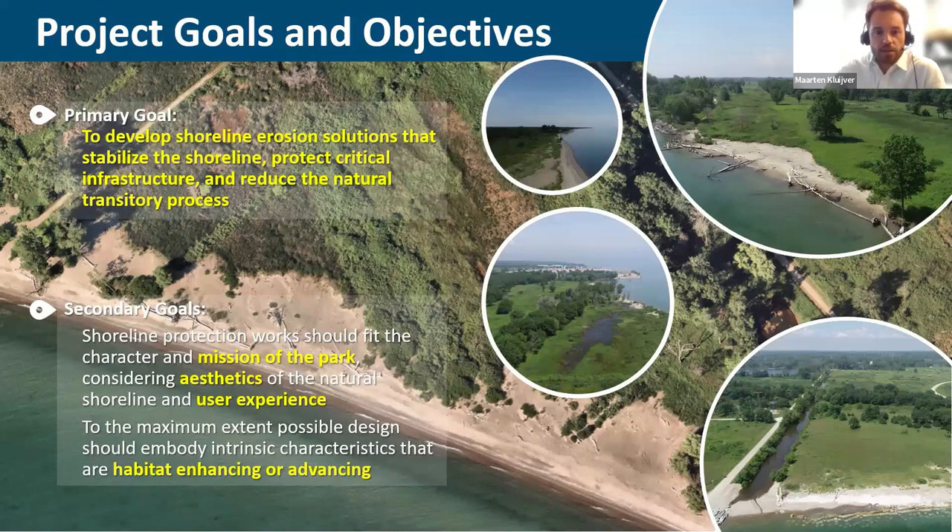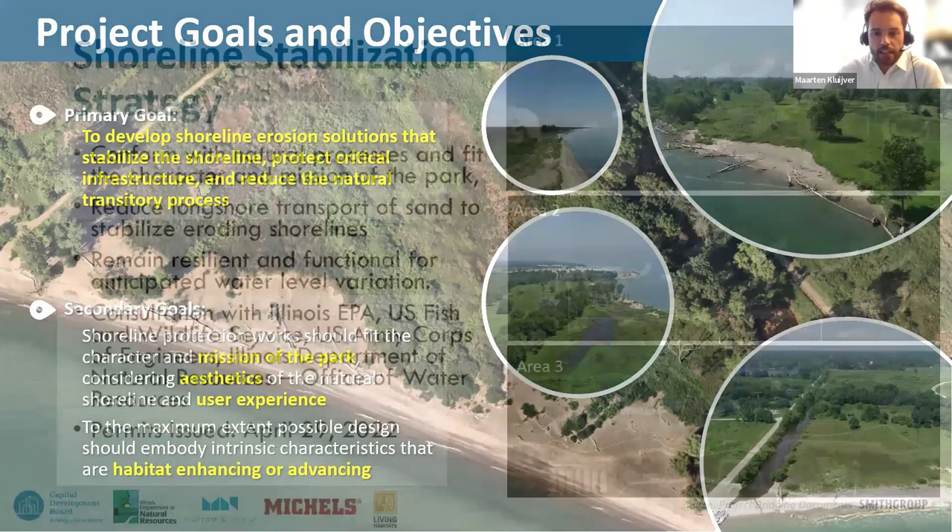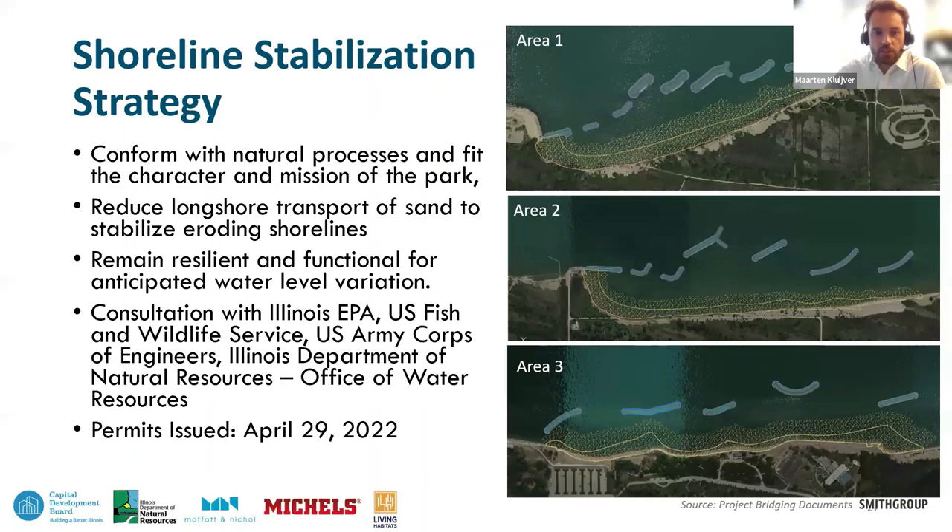The IDNR brought on consultants to develop this project and study the issue. Those consultants came up with the original shoreline stabilization strategy: a series of breakwaters for the three areas seeing the most shoreline erosion, combined with beach fill and beach nourishment to create a wider beach and provide a buffer. That strategy would reduce longshore transport, stabilize the shoreline, and make it more resilient to fluctuating lake levels. There was modeling and physical modeling done to test the configuration, and the basic plan was permitted in April of 2022.